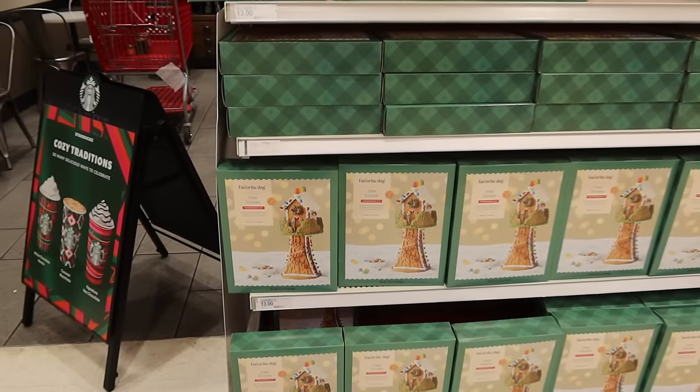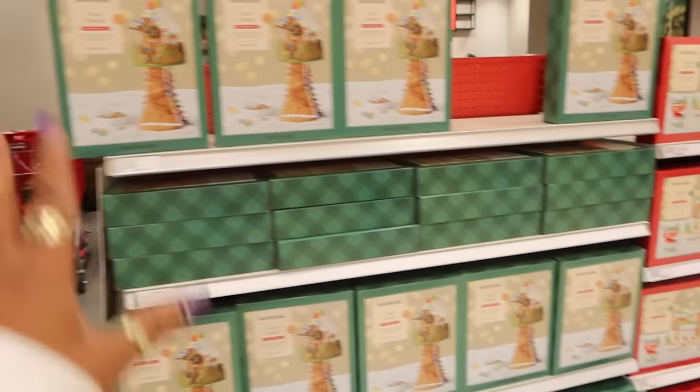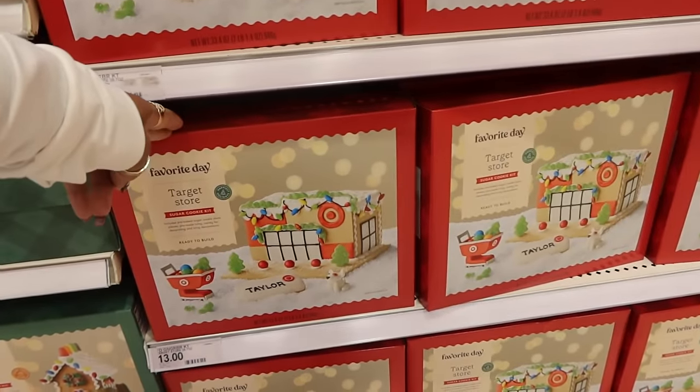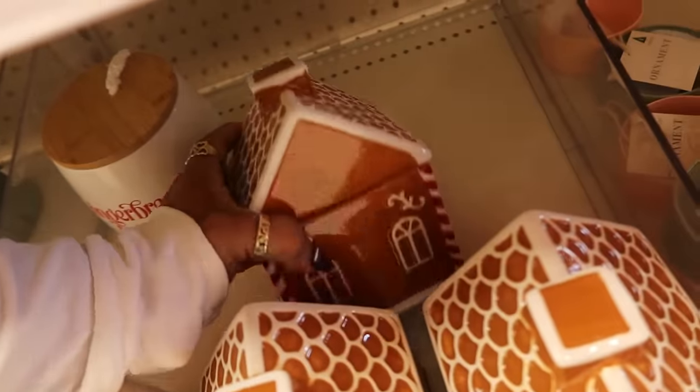First thing I see are these Favorite Day tree houses. I was going to peek at the Starbucks cups but there are a lot of people over there. They brought back the Target store candle I had last year, and behind me we have at the dollar spot the cute little gingerbread houses.